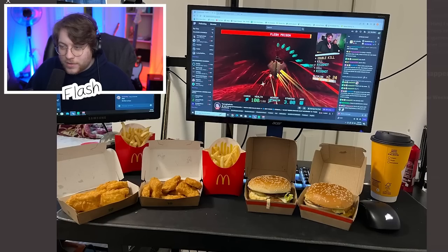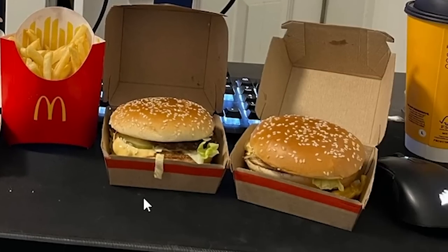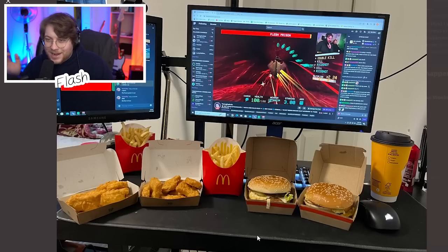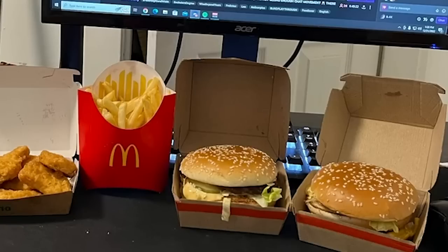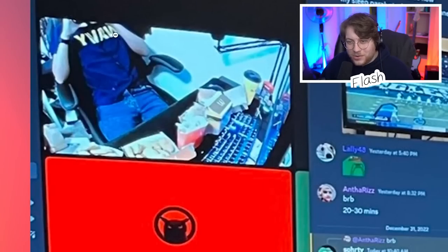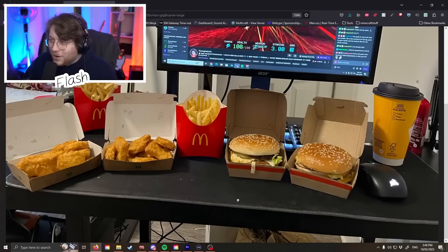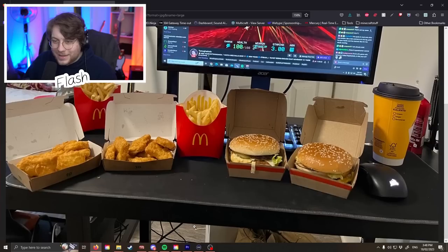Someone comes in with McDonald's — we've got nuggets, fries, two Big Macs. Honestly this picture is showing more food than the setup. I don't see the computer, I can only see half of one monitor, I don't even see the keyboard. Are you streaming yourself eating? I can see you taking the picture. The monitor is okay — it's an Acer monitor — that's pretty much it.